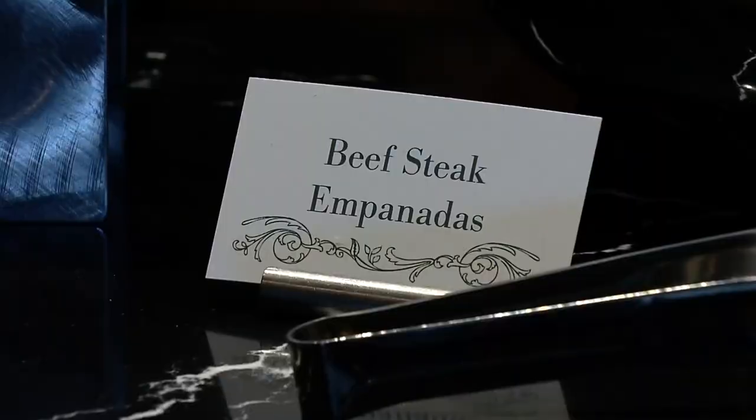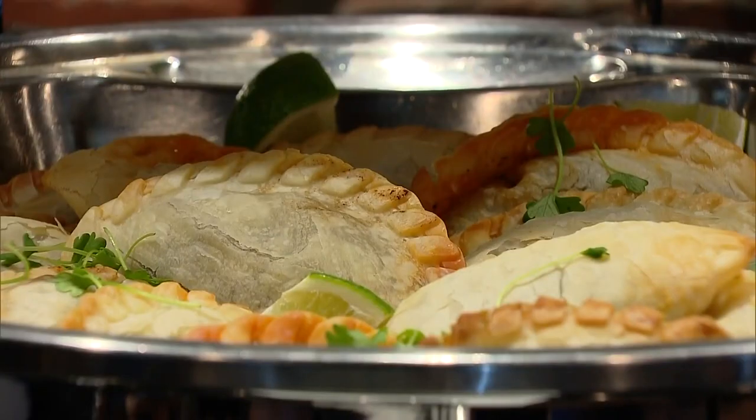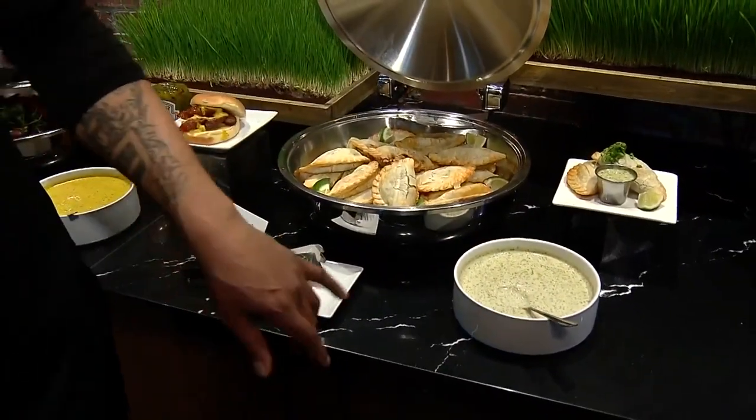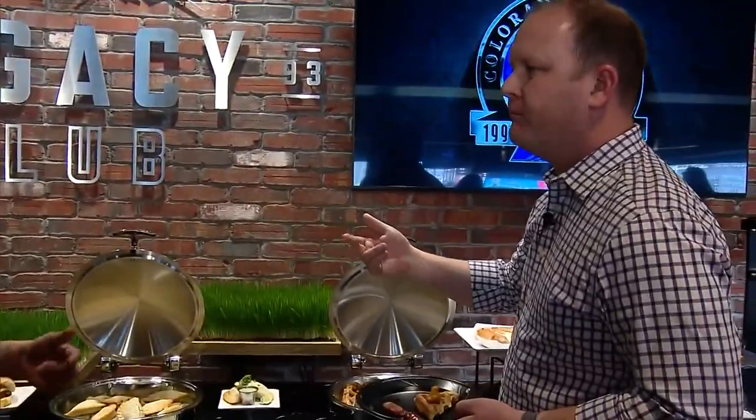Tell me about the empanadas. So we're doing a feature called Limited Time Offers — we have a couple items that are going to be seasonal. This is one of them. It's a beef empanada served with a chimichurri aioli and lime. And those will cycle through the season — there are about four items total that will just rotate throughout the stadium.